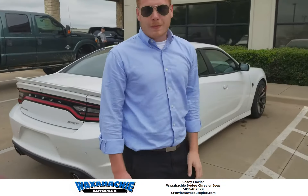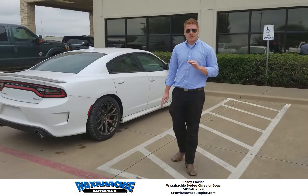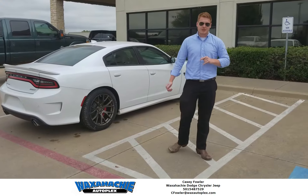Come on and check it out y'all — we got two Hellcat Chargers, four Hellcat Challengers. Come check us out, we'll get you in the one that's right for you.